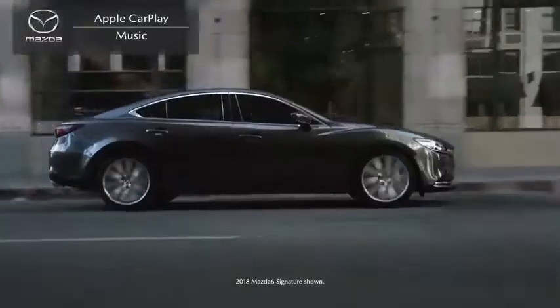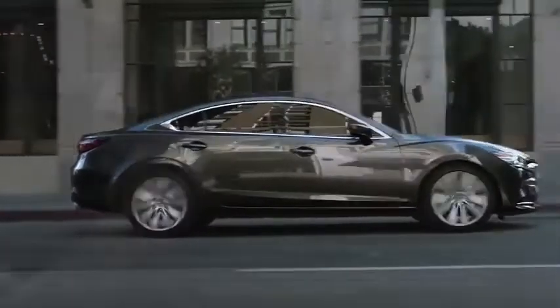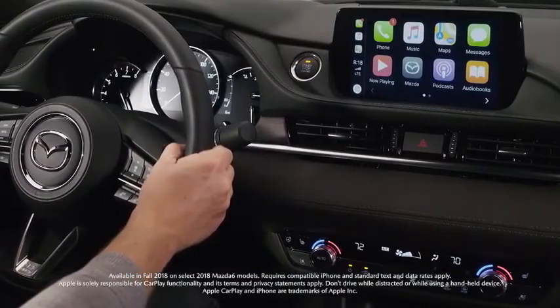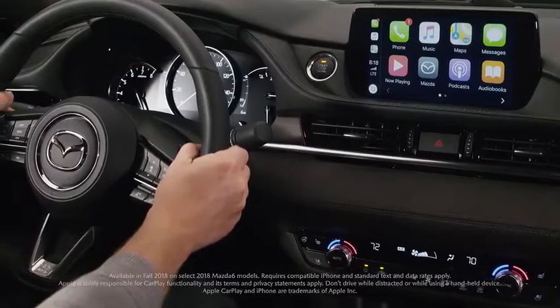Your new Mazda is available with Apple CarPlay integration, which is a smarter way to access some of the features and apps of your iPhone while driving. And all your favorite music is just a touch or command away.